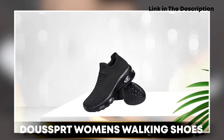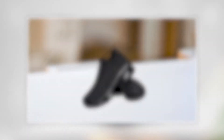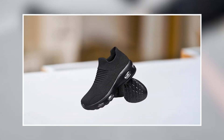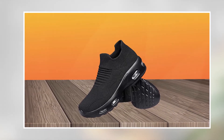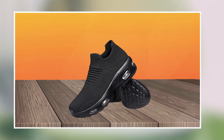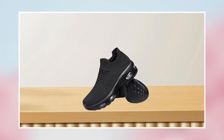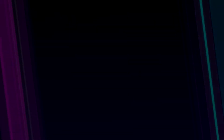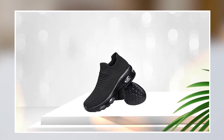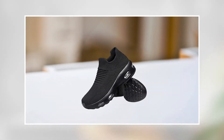Moving on to number 2, we have the DOU SPRT Women's Walking Shoes. These are an excellent choice for women looking for a comfortable and versatile pair of shoes for walking, running, and other daily activities. They are made from high-quality materials that provide excellent durability and performance, with a lightweight and breathable design that makes them perfect for all-day wear. The shoes feature a soft and comfortable upper that conforms to the shape of your foot, providing excellent support and a secure fit.